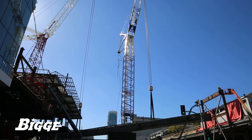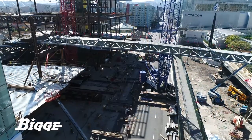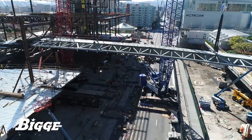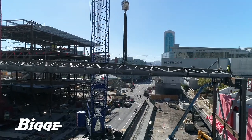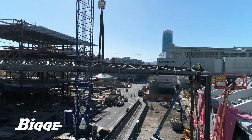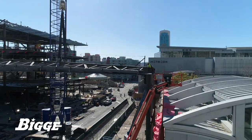With detailed planning and coordinated communication between the operators and the entire crew, the crawlers safely lifted the spine from the ground to a height of 45 feet. As the span reached across Howard Street, ironworkers secured the structure to steel columns that integrate with an existing structure on the north side and a new structure rising on the south.